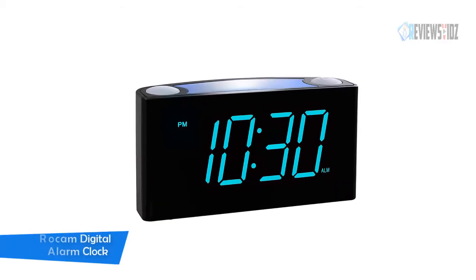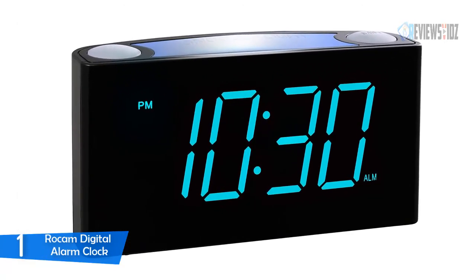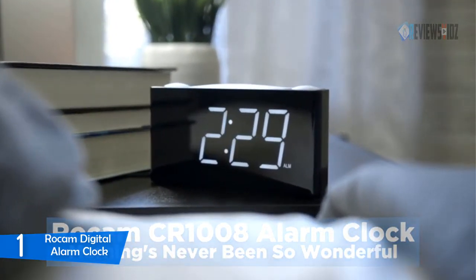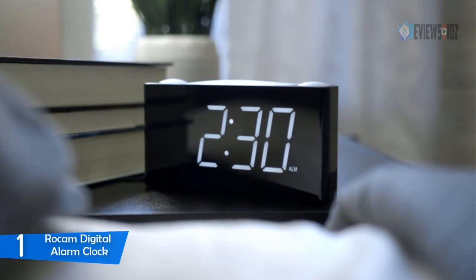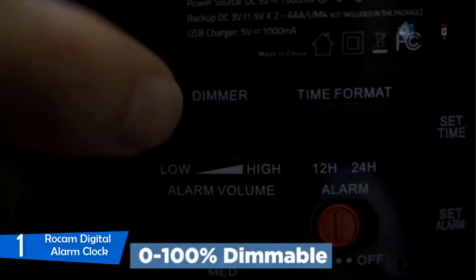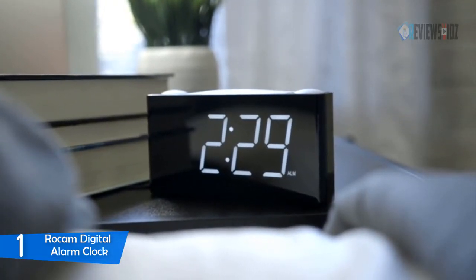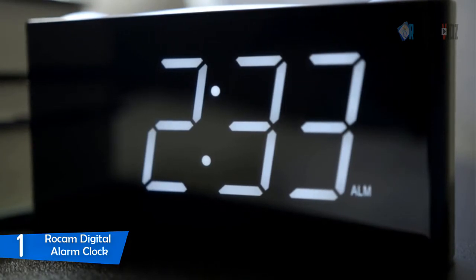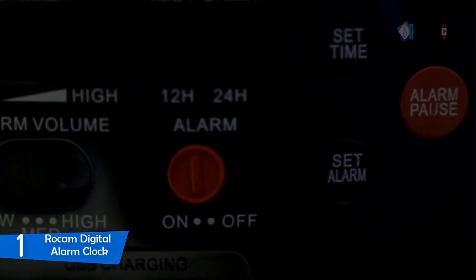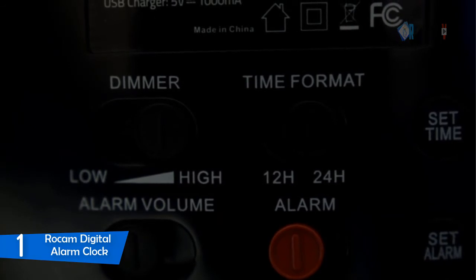Number 1: Rocam Digital Alarm Clock. The Rocam digital alarm clock's snooze function gives you nine extra minutes of sleep. The ultra-clear big numbers are easy to read from all angles, with 12/24-hour time display and DST setting. The convenient dimmer slider allows display brightness to be adjusted from 0 to 100%, enabling you to set the screen to your own personal comfort level. The alarm buzzer volume can be adjusted from low to medium to high, which is perfect for heavy sleepers or the hearing impaired.